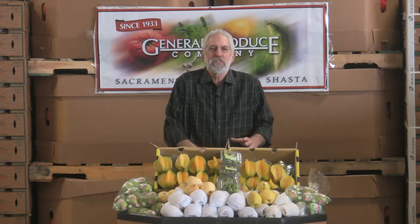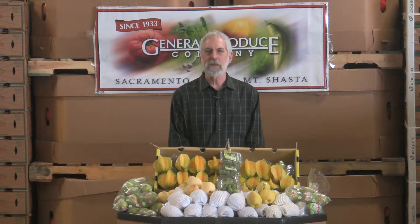Hi, I'm David John with General Produce Company in Sacramento, California. We're blessed with so much local fruit and different vegetables that we can experience around here. Sometimes it's just fun to travel around the world, see some other products that are coming into the U.S. and experience some different flavors.